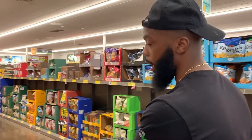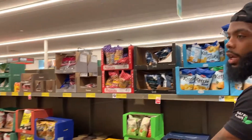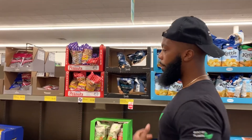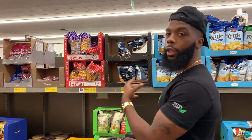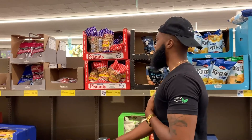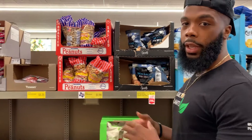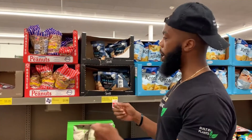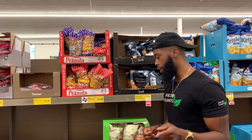Wayne shops here regularly and I haven't been here in about seven years, so he kind of knows what he gets. I'm experimenting for all of you who are experimenting as well — we're going to be learning about their options together. It's not about being an expert on every store. It's about looking around with fresh eyes, learning how to read the nutrition facts and labels, and making good decisions based on your goals.